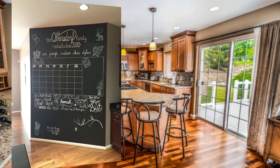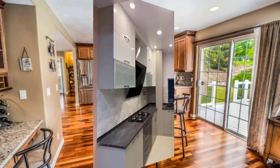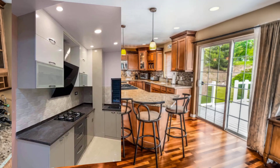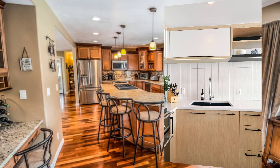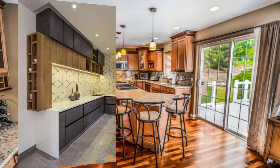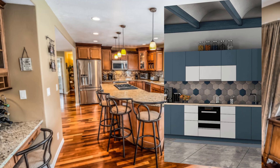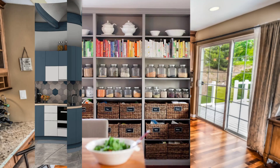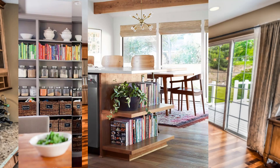Point number nine is adequate lighting. Adequate lighting is essential for bakers. Make sure your kitchen design includes task lighting for the prep area and ambient lighting. Point number ten is a rolling cart. A rolling cart can be a great addition to your kitchen design — it can be used to transport ingredients, dishes, and utensils from one area to another.